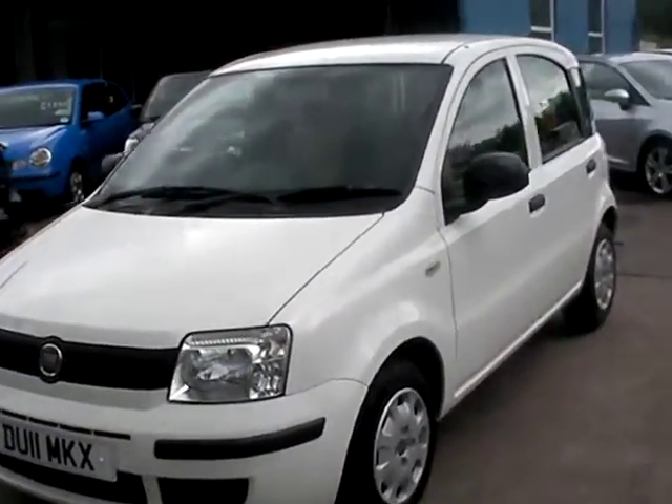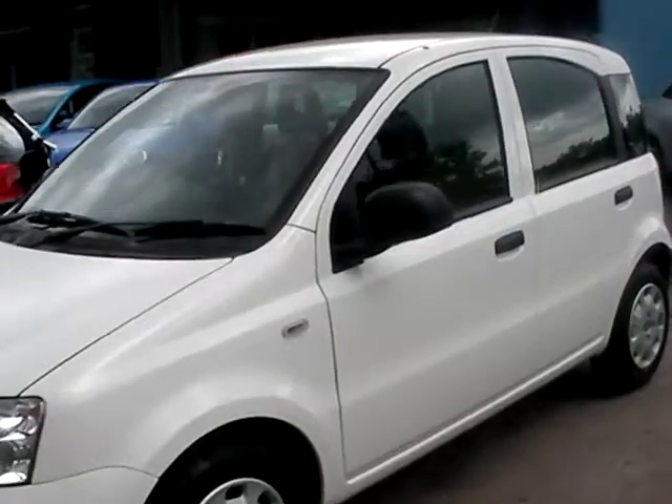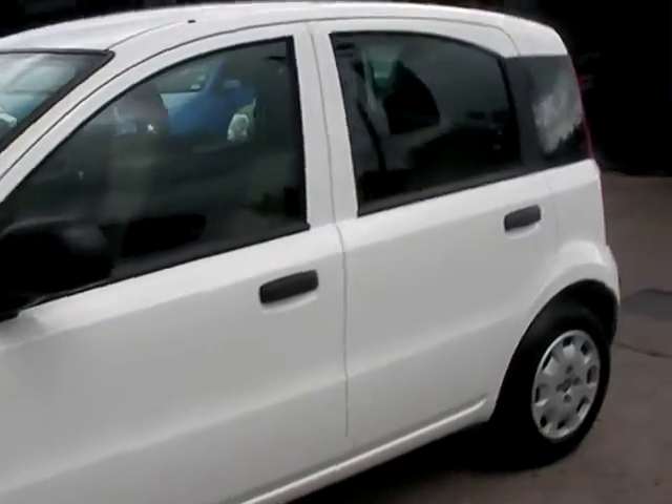Welcome to Cantilever Car Centre. Here today we have a Fiat Panda Active, registered in 2011 on an 11 plate.